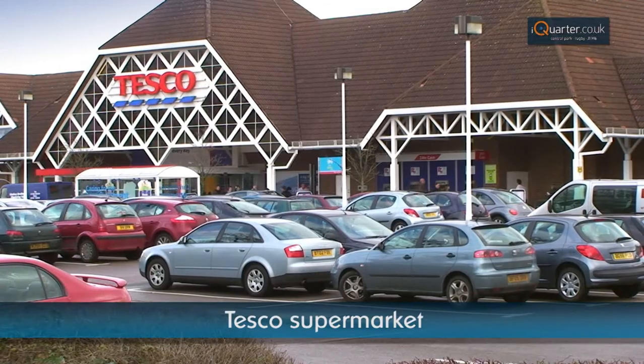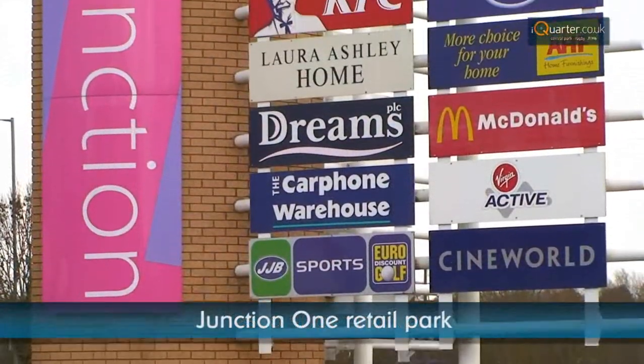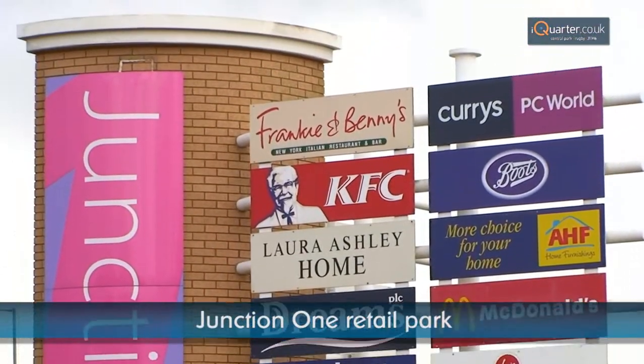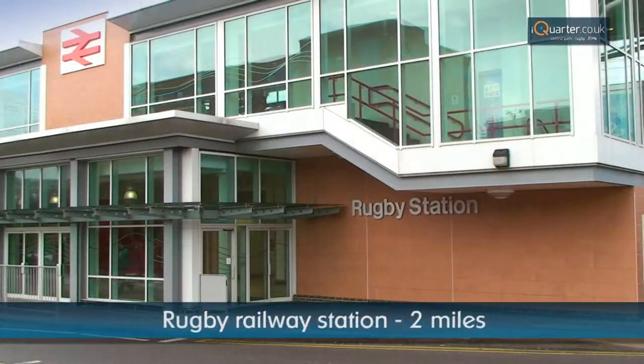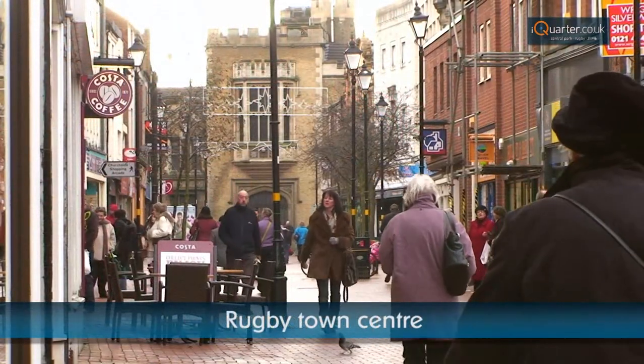Nearby facilities include a Premier Inn Hotel and Brewers Fair Pub, Tesco Supermarket, Junction 1 Retail Park, and Elliot's Field Retail Park. Rugby Railway Station and Rugby Town Centre are both within easy reach of the site, further adding to I Quarter's already fantastic transport links.